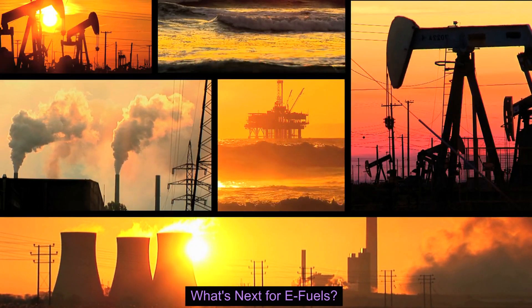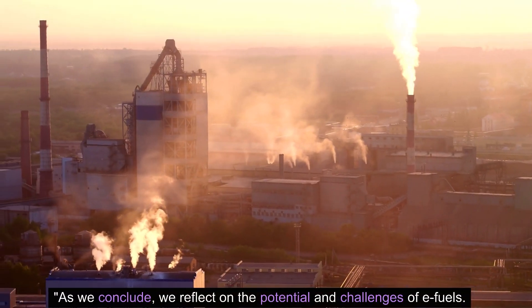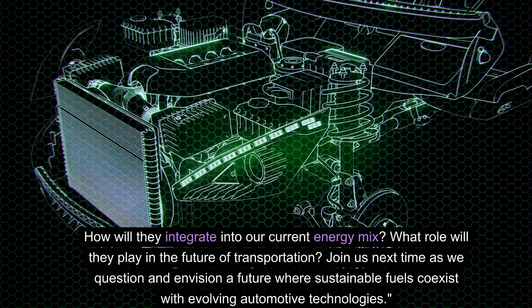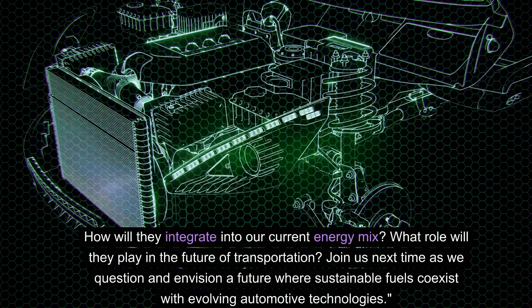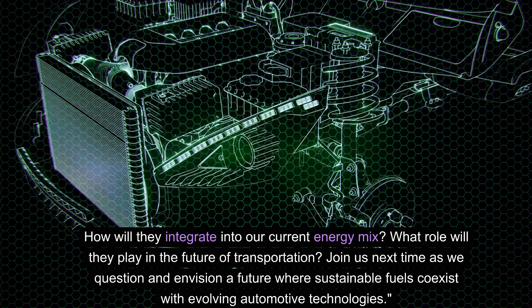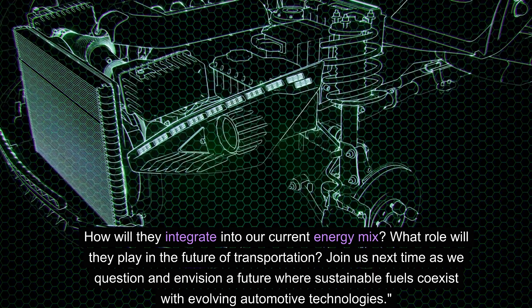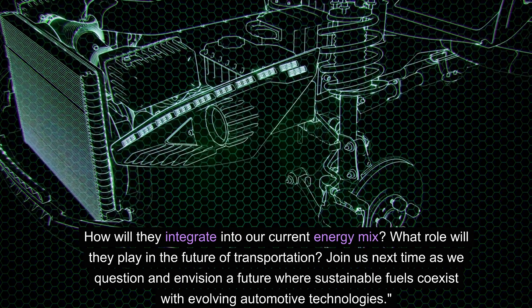What's next for e-fuels? As we conclude, we reflect on the potential and challenges of e-fuels. How will they integrate into our current energy mix? What role will they play in the future of transportation? Join us next time as we question and envision a future where sustainable fuels co-exist with evolving automotive technologies.